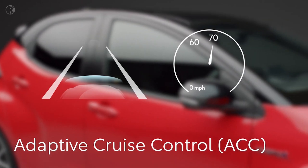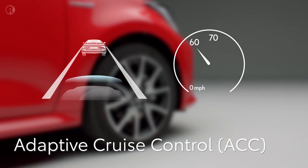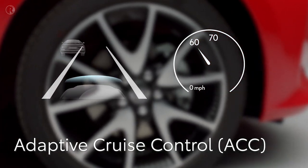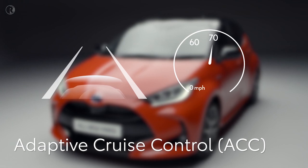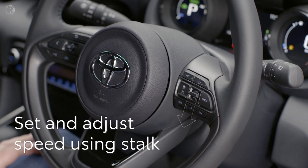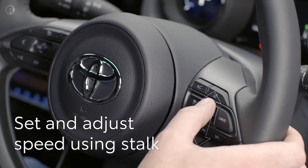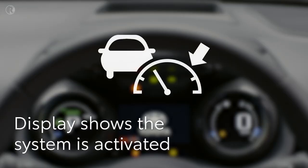The Yaris's full-range adaptive cruise control, when set, maintains a set speed until it comes up behind another vehicle — it will then stay at a fixed distance behind until the way is clear. To activate the system, press the button on the steering wheel, then press this switch down to set the desired speed. You can adjust it using the up and down buttons.